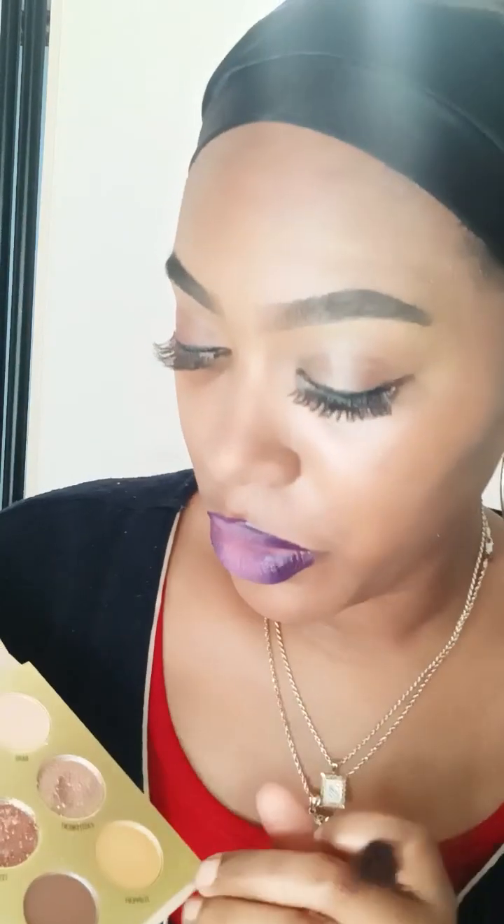I'm going to take my Nude Me eyeshadow palette and use this color called Love Bite. It's like a lighter tone of brown. I'm just going to blend it all over my eyelids to help it contrast more into the color I want to achieve with this glamorous look.